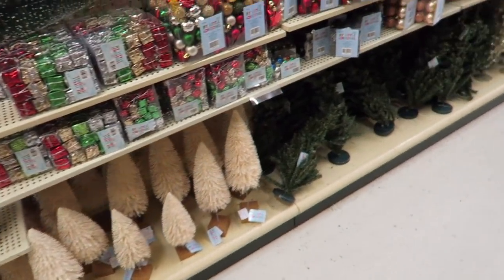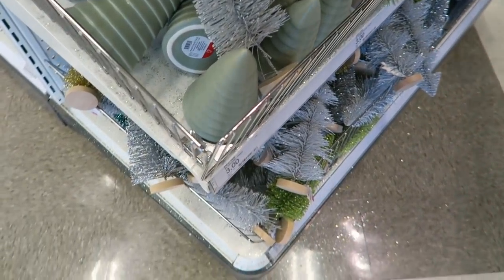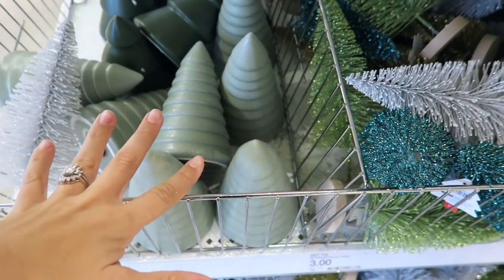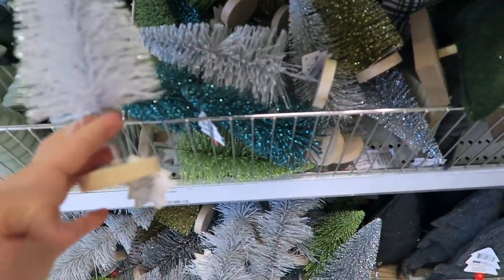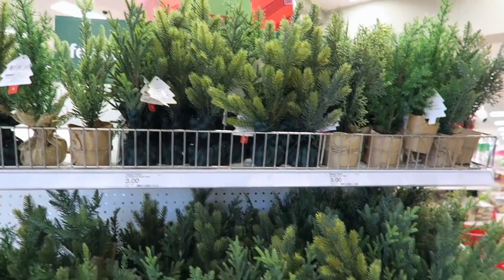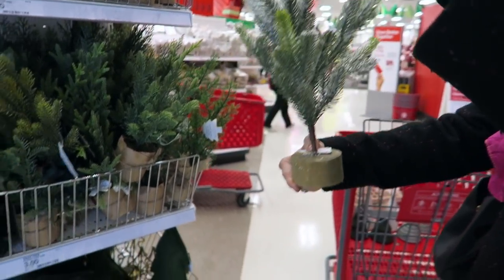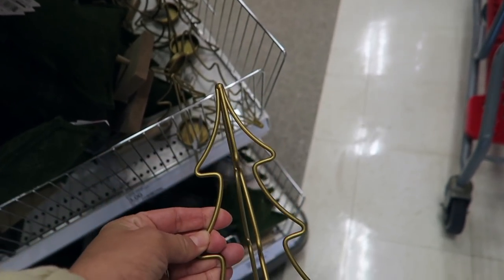We just walked into Target — the dollar spot has so much! They have all these glass houses and I talked my mom into getting a few of those. They also have a bunch of bottle brush trees at three dollars each. Mom's got her eye on another cute little one. This is really cute too — I think you could put a candle in it.